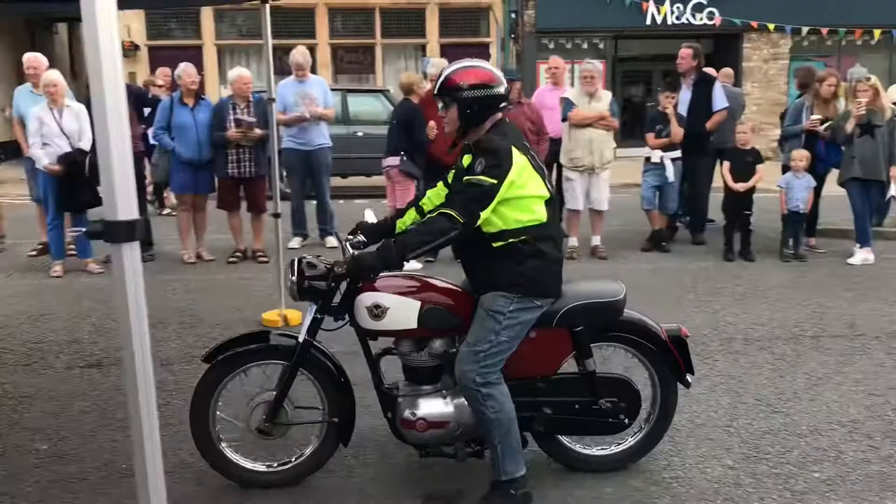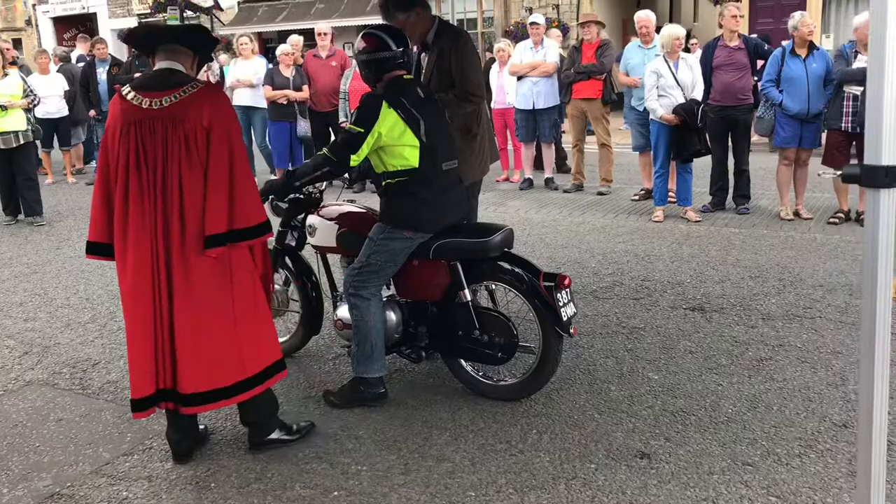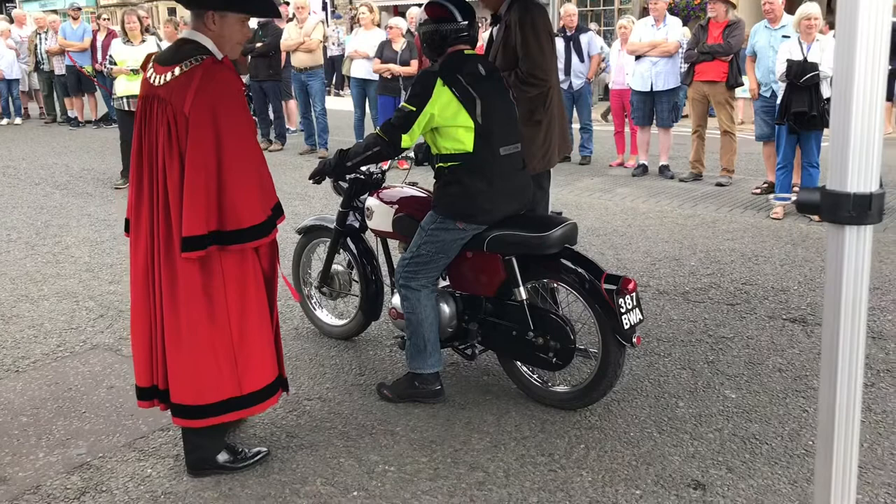Number 25 is the Matchless G5 from Gary Clark from Bristol — a 1961 bike. I think this is your first year, isn't it Gary? So a warm welcome into the Classic Run. This bike was introduced in the summer of '58 to complement AMC's — Associated Motor Cycles' — existing range. It's a '61 model, used regularly, and not particularly lightly; they were called lightweights.